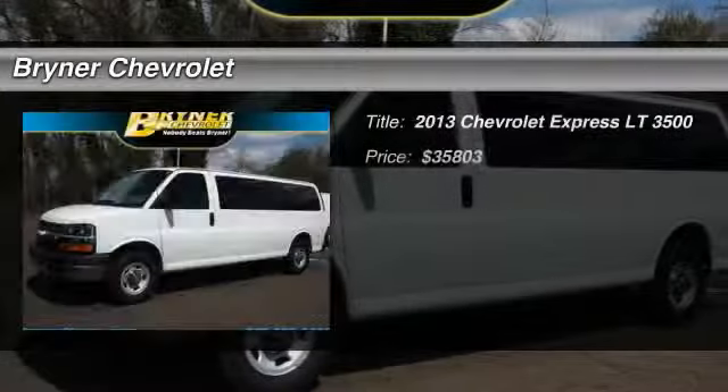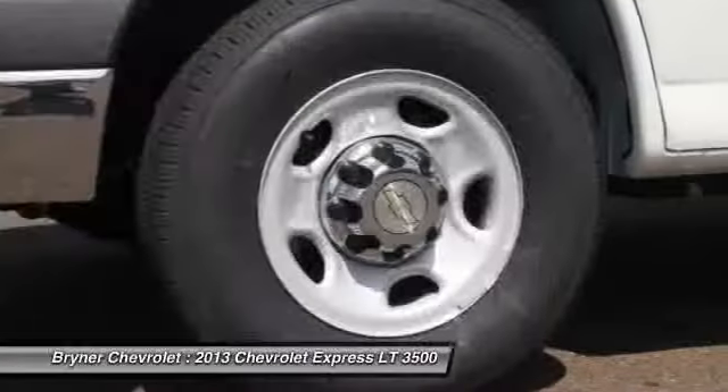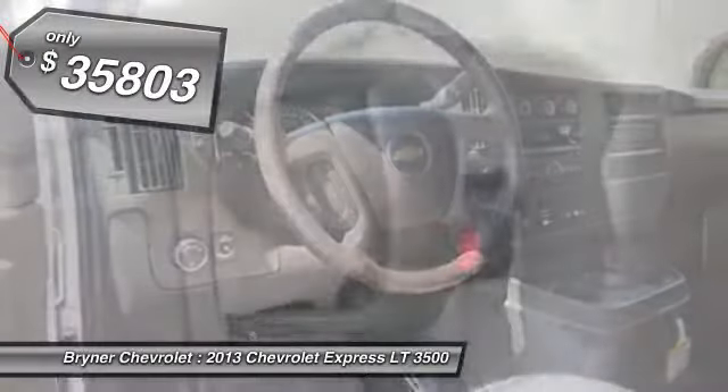The 2013 Chevy Express. With seating up to 15 and enhanced towing and hauling capabilities, the Express is built to get the job done and is priced below $40,000.